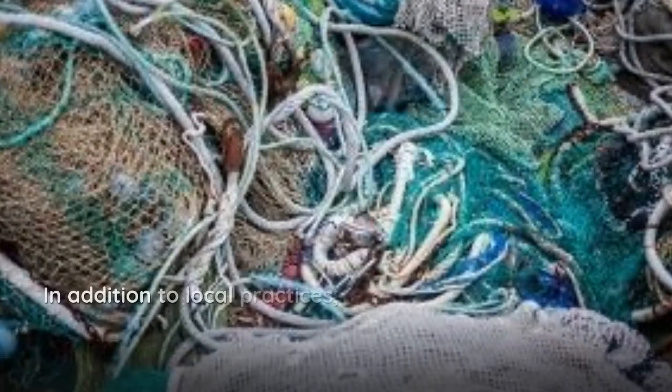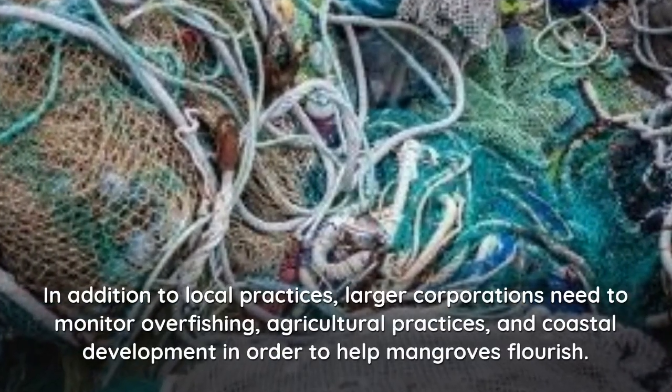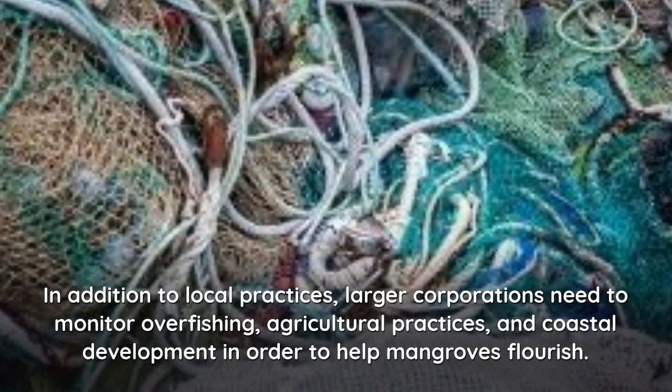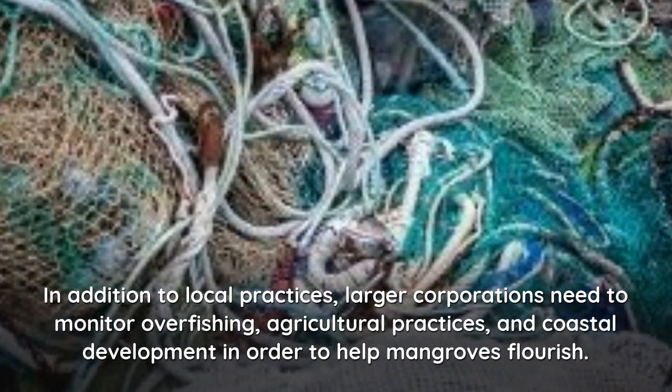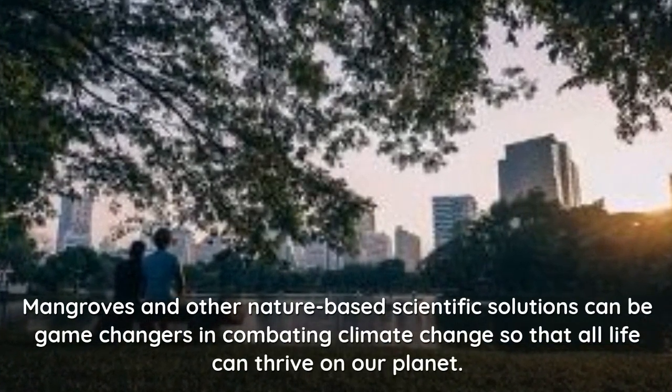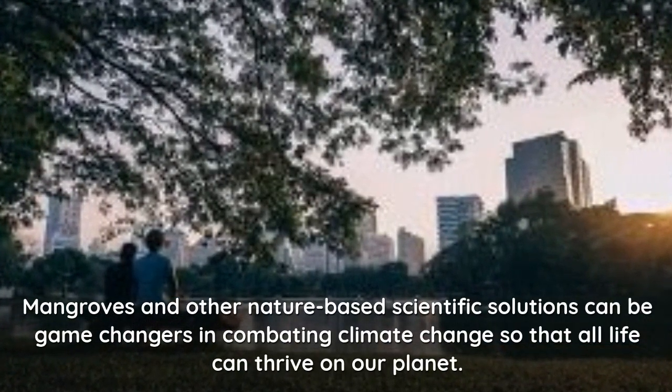In addition to local practices, larger corporations need to monitor overfishing, agricultural practices, and coastal development in order to help mangroves flourish. Mangroves and other nature-based solutions can be game-changers in combating climate change so that all life can thrive on our planet. We'll see you next time.